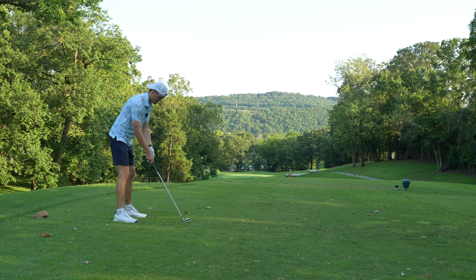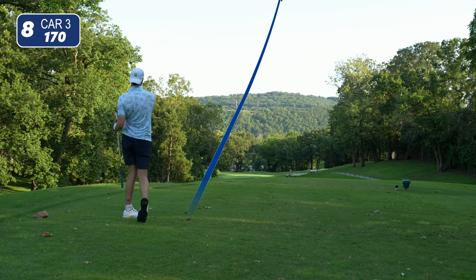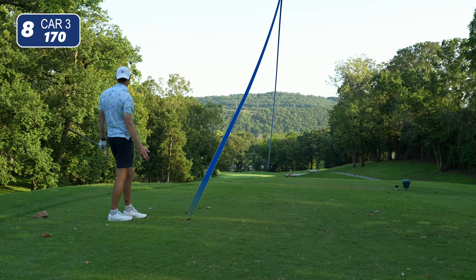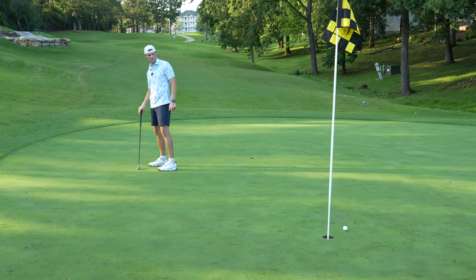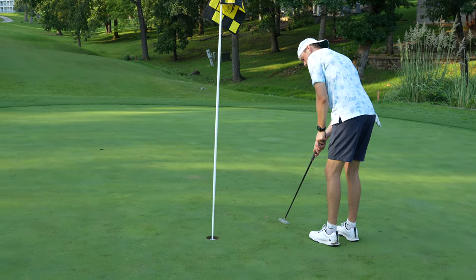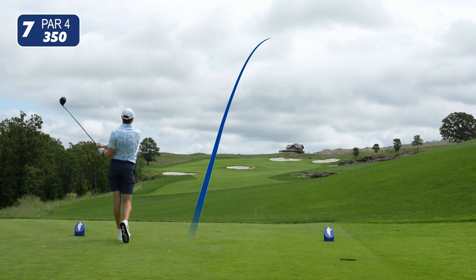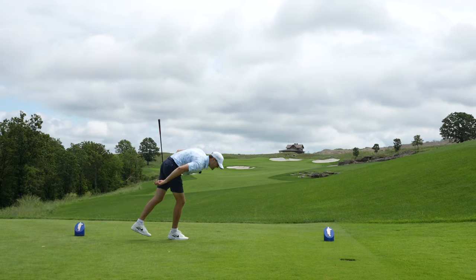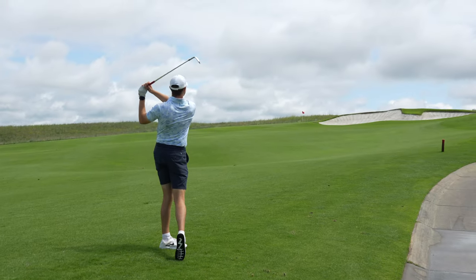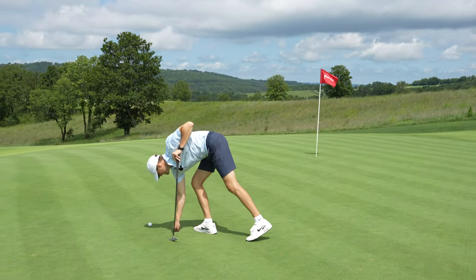Downhill par three, 170 yards — seven iron in hand. Be the perfect number, maybe just go in the hole. A little slinger. A little 350-yard par four uphill next. Little right, but we've got about 97 yards to the pin. Clean pick — might be a little long but pin high. A little too far right but par train is rolling.